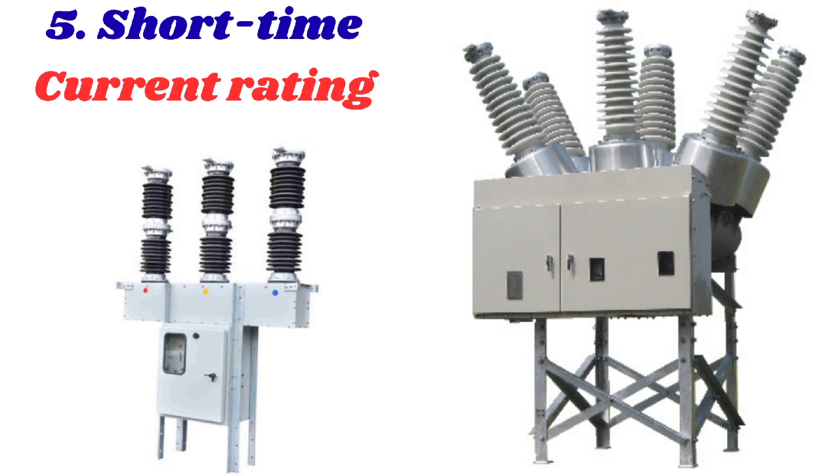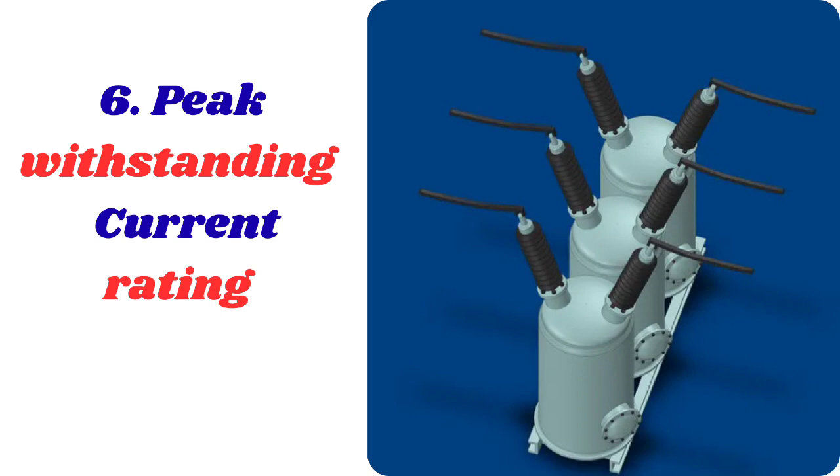Fifth is the short-time current rating, which specifies the duration — typically one to three seconds — for which the breaker can withstand a fault without damage. This rating is critical for ensuring that the breaker can survive short-term faults. Sixth is the peak withstand current rating, which specifies the instantaneous peak current the breaker can withstand during fault clearance. This rating is important for designing the breaker's mechanical strength and ensuring it can withstand the electromagnetic forces generated during fault clearance.